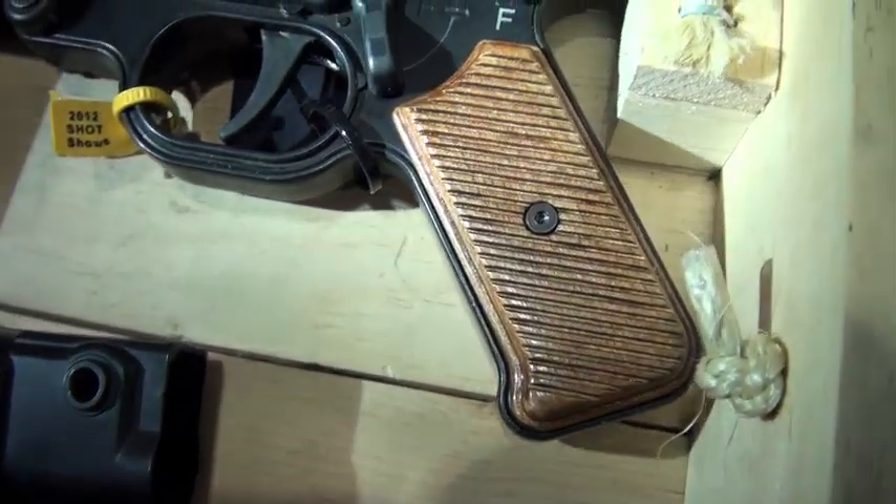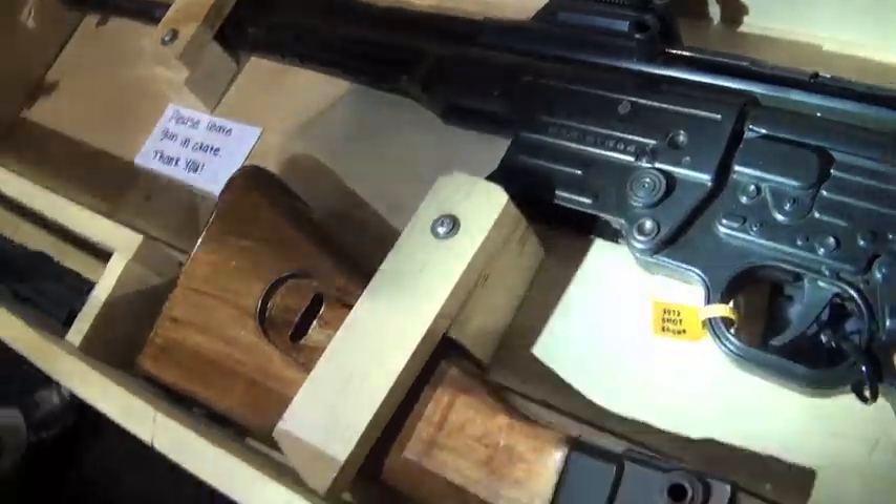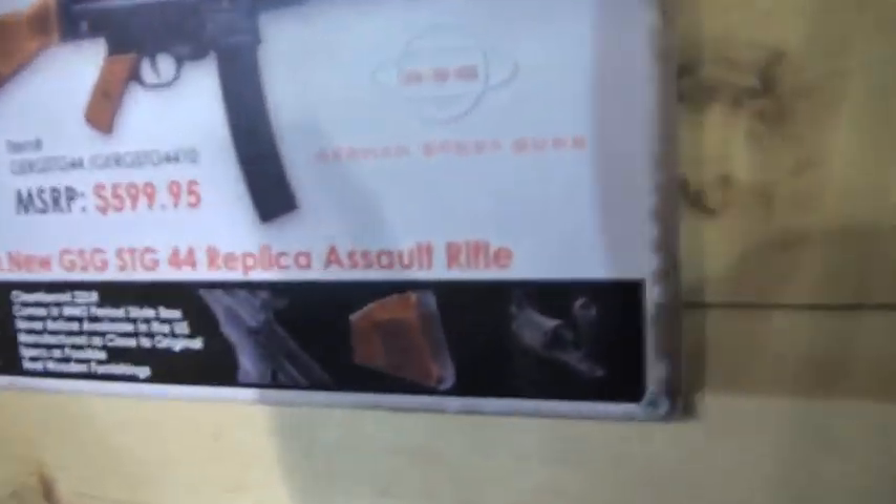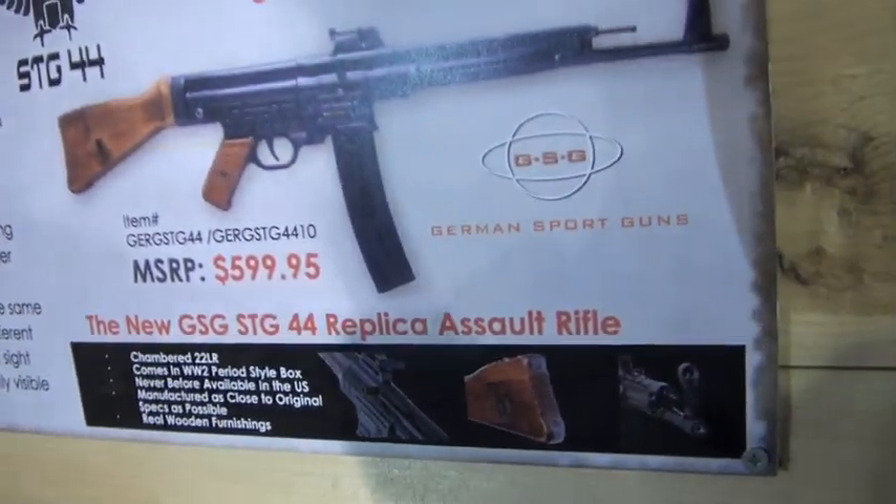They will be shipping in these wooden boxes. The presentation on this is perfect. The MSRP - I'd guesstimate street price around $420 to $475. They've set the retail price at the $600 mark, so consumers are getting the whole package deal at a really affordable rate.